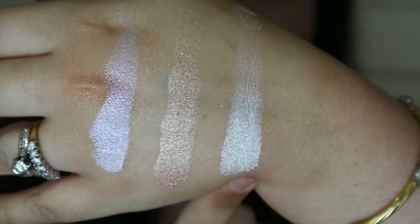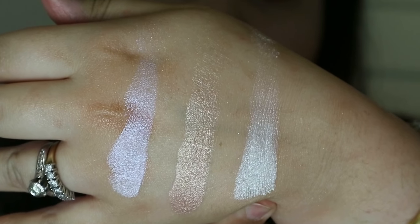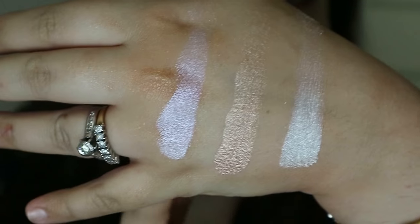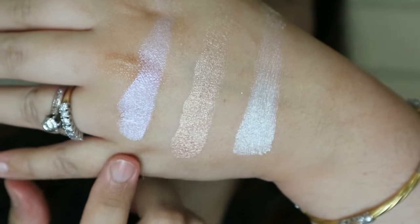This one I haven't applied yet — it's very frosty, almost white. The one in the bigger pan is on my right cheek, and here's the iridescent one. These are all very beautiful; the pigments are on point — very highly pigmented, creamy, and really nice. If you'd like to see a full look with this palette, let me know in the comments. If you liked this video, give it a thumbs up, please subscribe, and I'll see you next time.